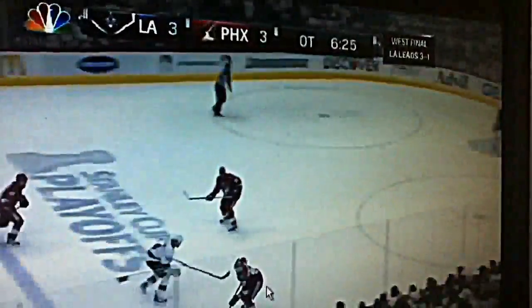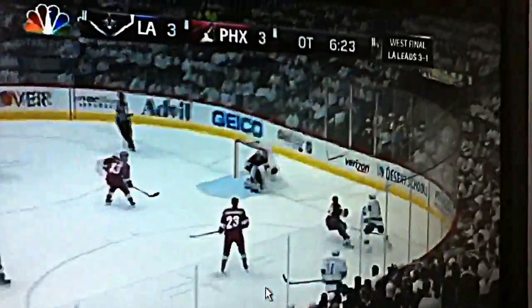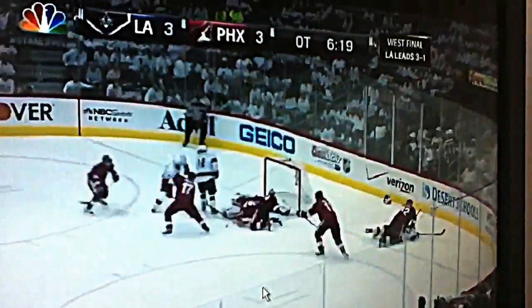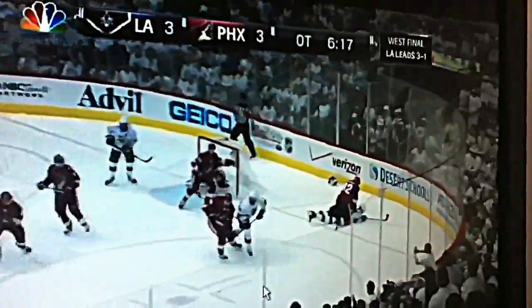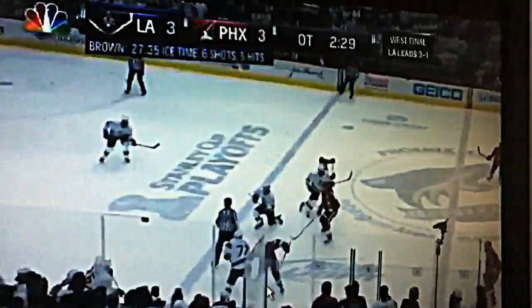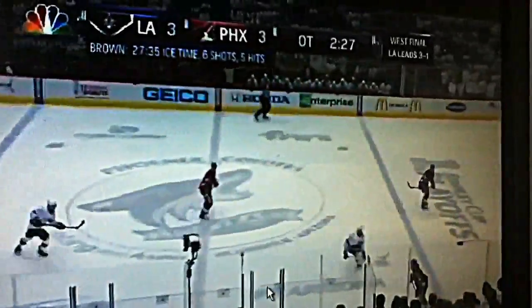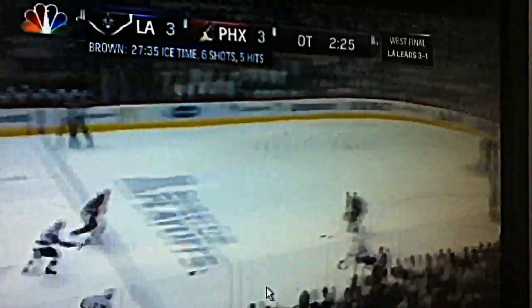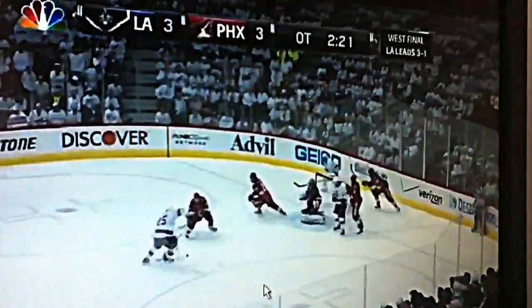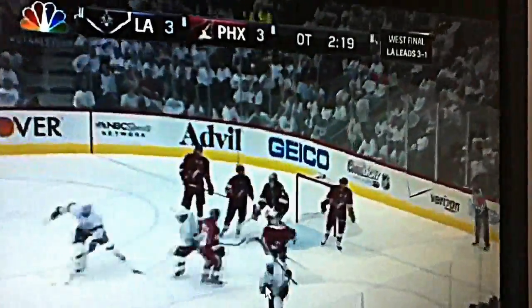Green trying to get to the puck — collision, leg on leg, one of those unfortunate injuries. Here comes Carter, closing in — save! Rebound out in front — Petter — he scores! Dustin Petter ends it in overtime, and the LA Kings are going to the Stanley Cup Final!